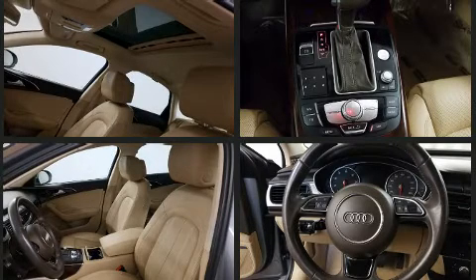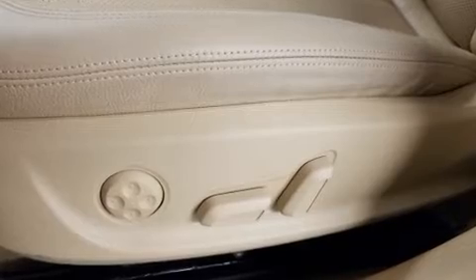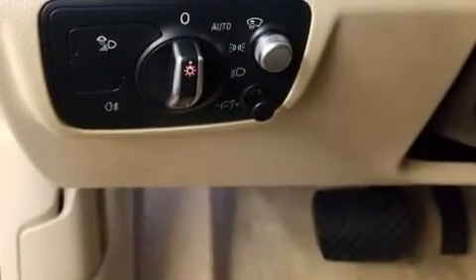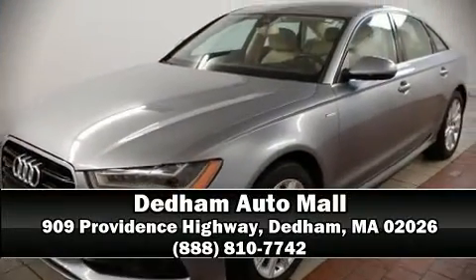Curtain airbags combined with standard stability control create a comprehensive safety network. A Carfax history report indicates just one previous owner. Our sales reps are knowledgeable and professional — please don't hesitate to give us a call.